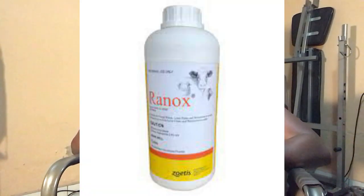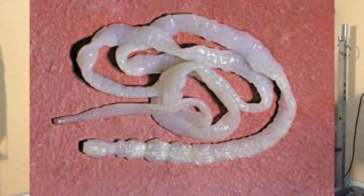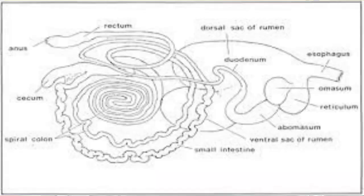The next parasite is tapeworm. Tapeworm is a type of flatworm found in the small intestine of sheep and other mammals. In sheep, adult tapeworms can reach a length of up to one meter. The ribbon-shaped worm attaches to the inner surface of the small intestine with suckers located on the head of the parasite.